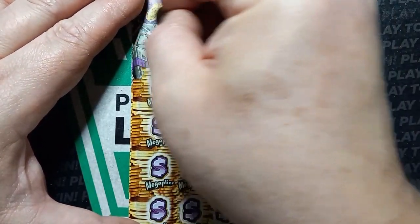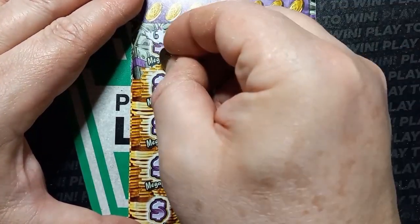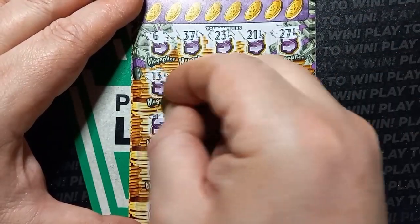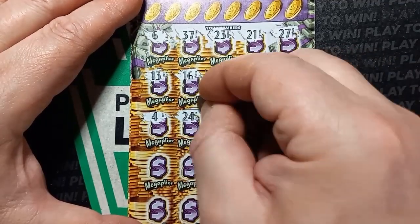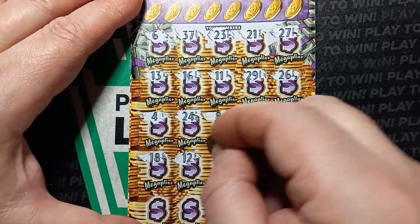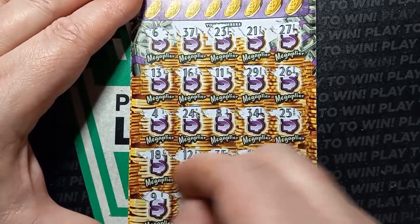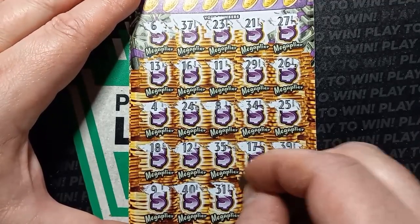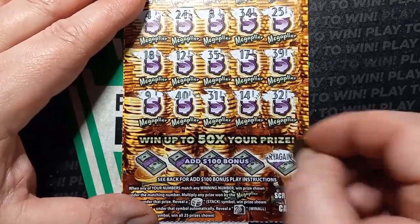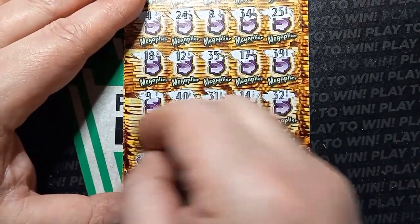Here we go. Start off with a 6. There's a 4 on ticket 4. 24, 8, 34, 25, 18, 12, 35, 17, 39, number 9, good old 40, 31, 14, and number 32. Do we see the impossible? Try again. No bonus. Try again. No bonus. Not a surprise.